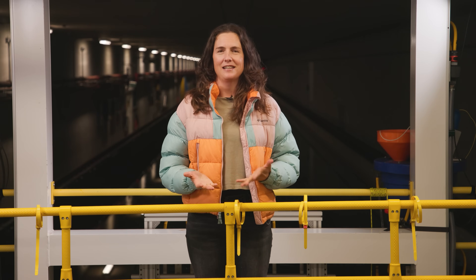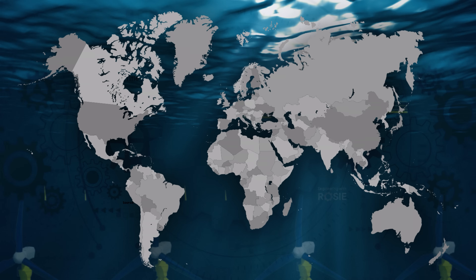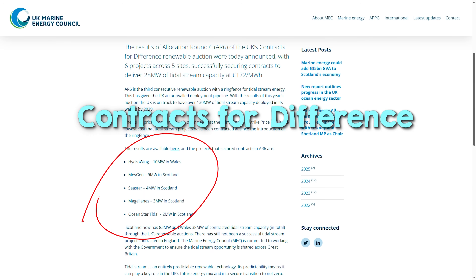Now let's take a look at where tidal technologies are being used and who the key players are. Today the countries with tidal power projects include the United Kingdom, France, the United States, Canada, China, Russia, and South Korea. Here in the UK, six tidal projects secured contracts in the most recent UK renewable auction AR6 — a competitive bidding process where the government awards Contracts for Difference (CFDs) to renewable energy projects.